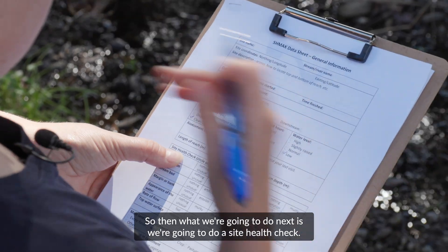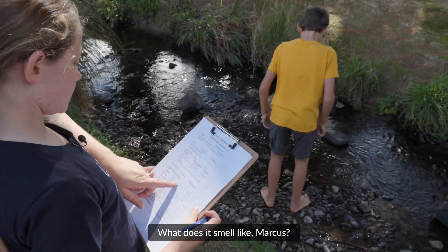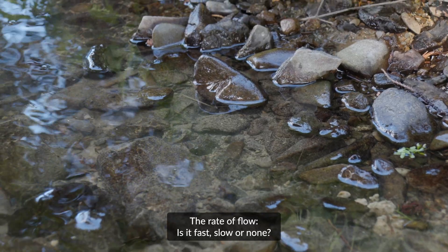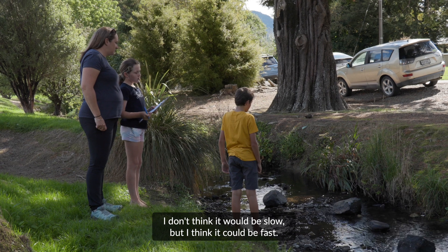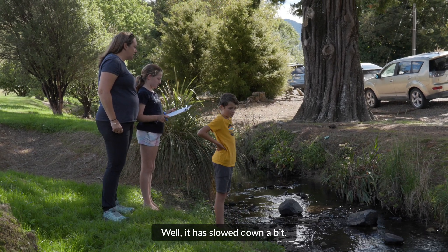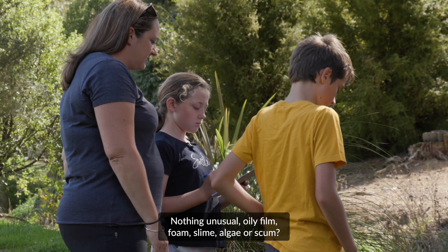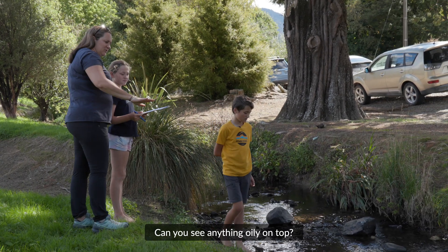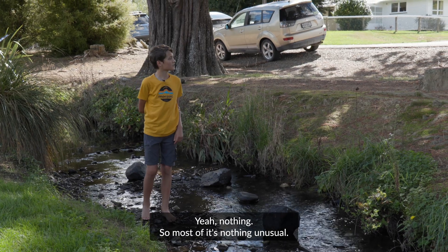So what we're going to do next is a site health check. Mika, you can ask Marcus these questions and he can have a look. What does it smell like, Marcus — is it nothing unusual, sewage, petrol? The rate of flow — is it fast, slow, or none? I don't think it would be slow, but I don't think it would be fast. It has slowed down a bit — last time it was much faster. What is on top of the water surface — nothing unusual, oily film, foam, slime, algae, or scum? Nothing unusual. I don't see anything oily. There are a few leaves, but most of it is nothing unusual.